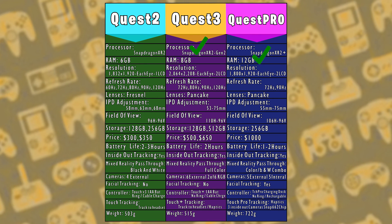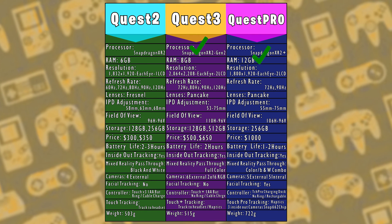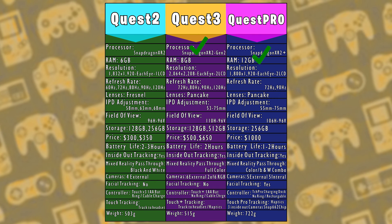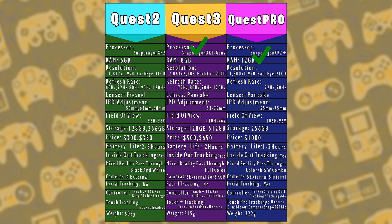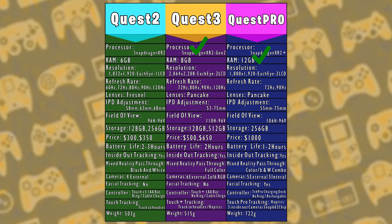When it comes to resolution, the Quest 2 has 1832x1920 per eye with one LCD screen. Quest 3 has 2064x2208 per eye with two separate LCDs, and the Quest Pro has 1800x1920 per eye with two LCDs. This round goes to the Quest 3.